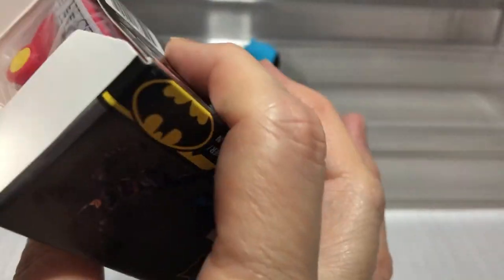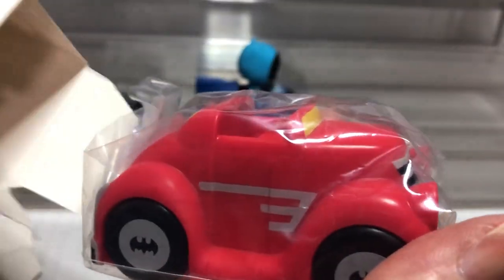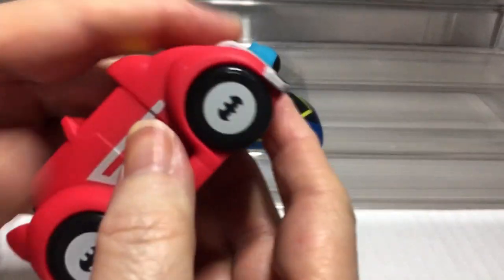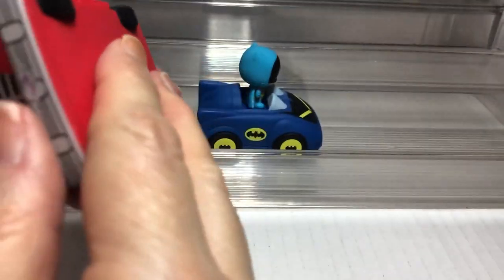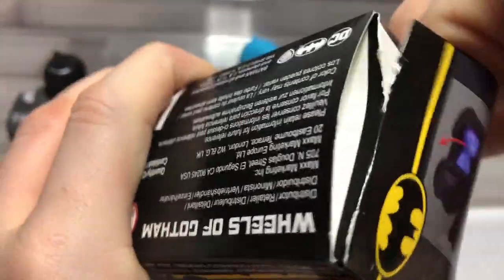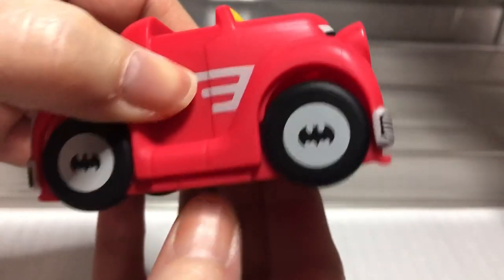It would be cool if we see the Batman villains — maybe the chase one should be a Joker. Oh, this is a red one. I think that was the first one on the box, actually. So this is the very first one from 1941. I think that one might have a chase too. It actually has a bat on their wheels.